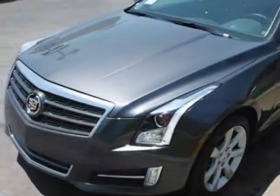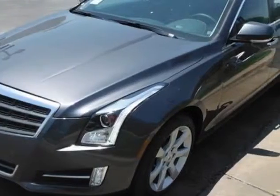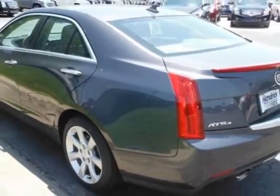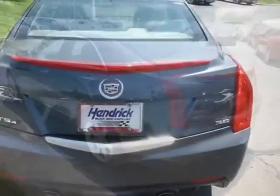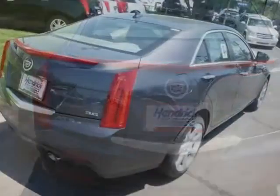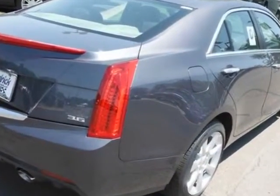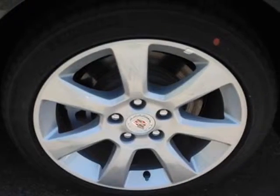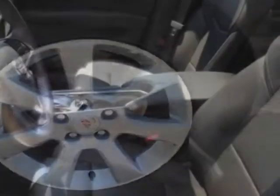This vehicle gets an estimated 18 miles per gallon in the city and an estimated 26 on the highway. This ATS boasts a 3.6 liter engine and has a 6-speed automatic transmission. Call 816-942-7100 or email our friendly sales staff today to schedule a test drive.